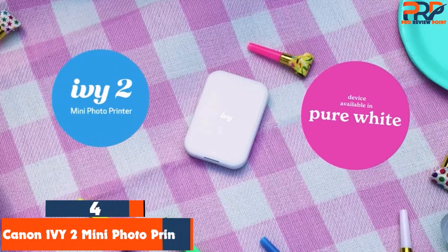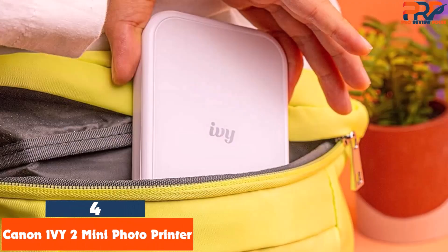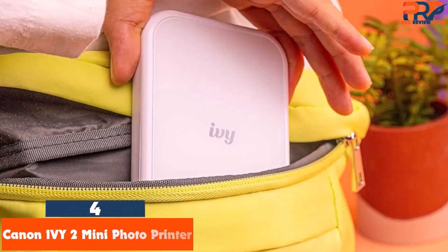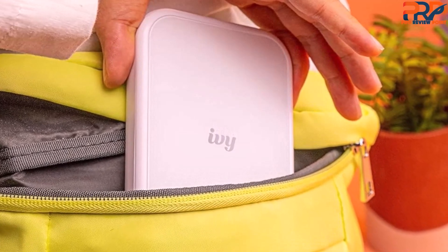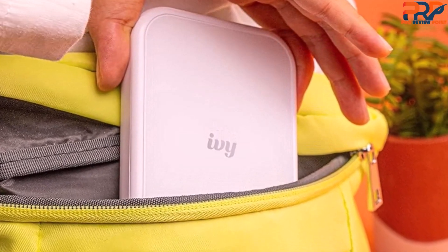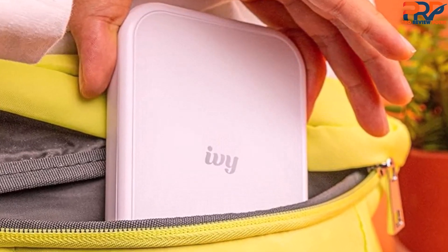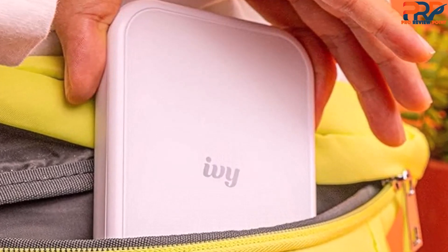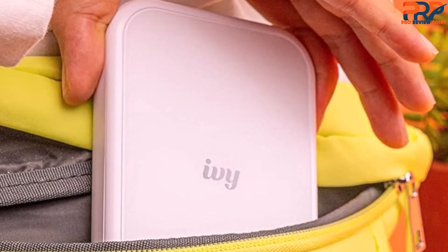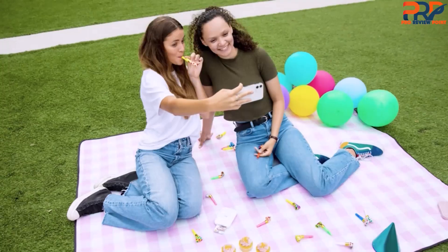Up next in fourth place is the Canon Ivy II mini photo printer. We originally tested the Canon Ivy, which has been discontinued and replaced with the Canon Ivy II. Canon has worked very hard to make its Ivy portable printer fun. It's compact, available in a number of color options, and equipped with wrist strap eyelets for portability. All in all, it could be the perfect accessory for a tween shutterbug.